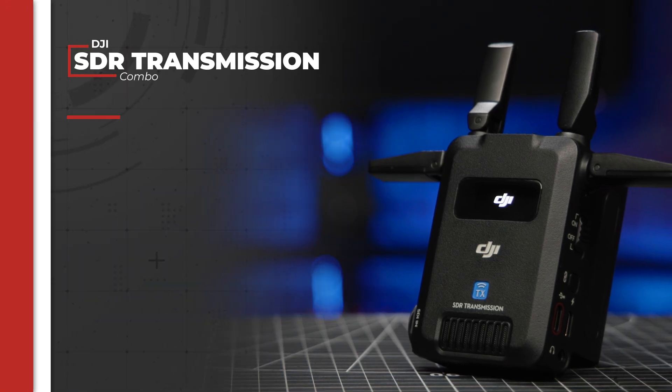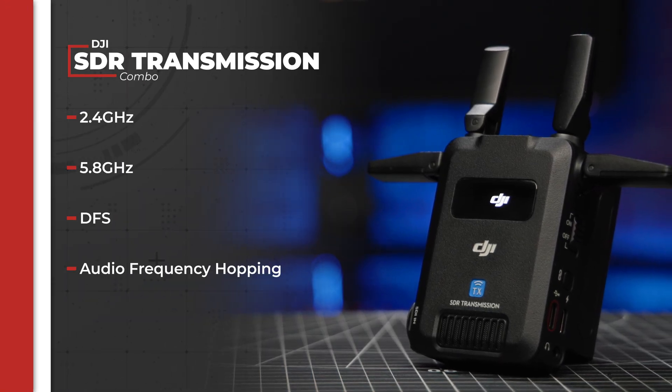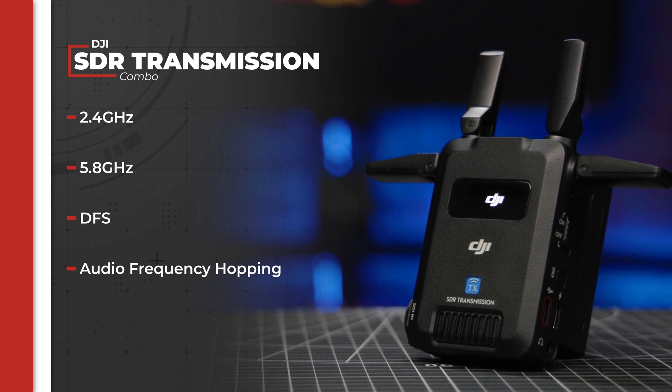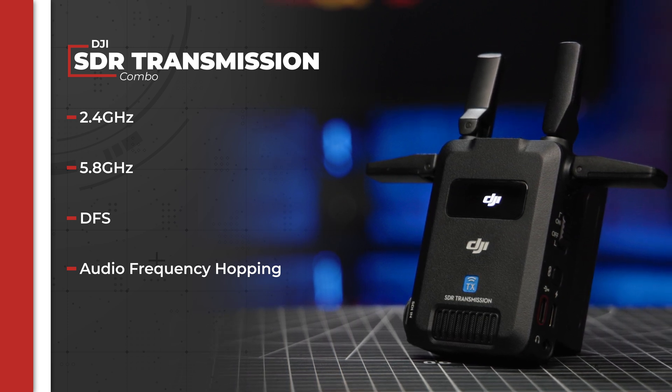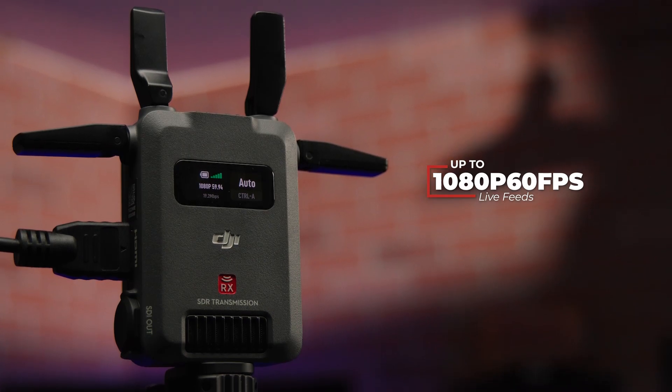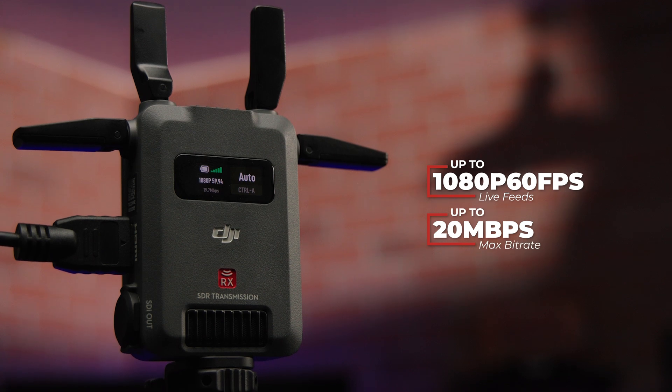These offer triple bandwidth with 2.4GHz and 5.8GHz bands, and an additional DFS band with the seamless audio frequency hopping technology found in other DJI transmitters. They enable up to 1080p 60fps live feeds with a max bitrate of up to 20Mbps.